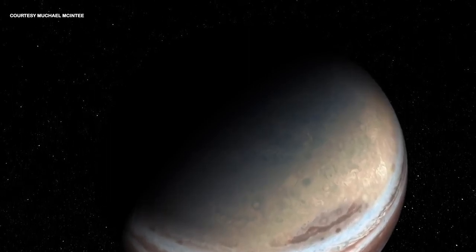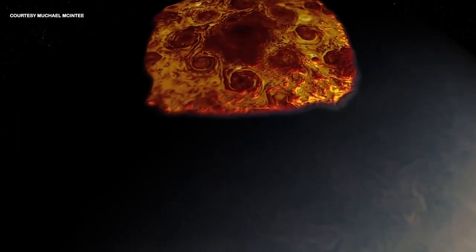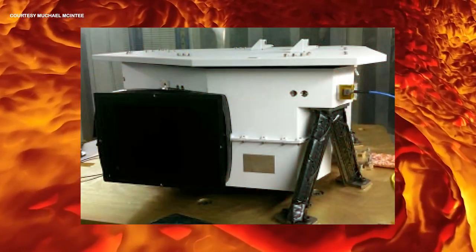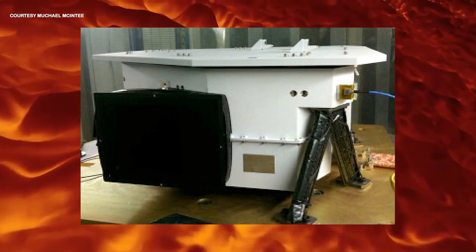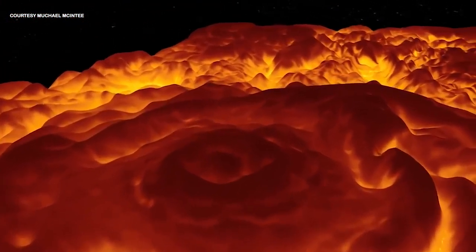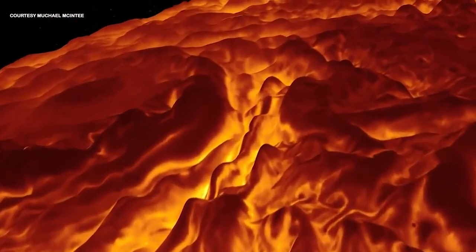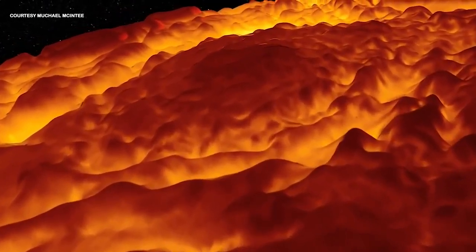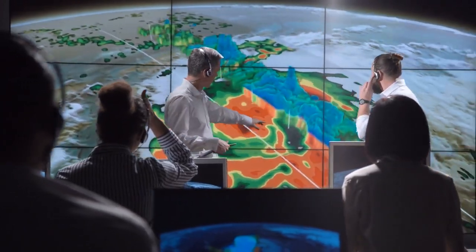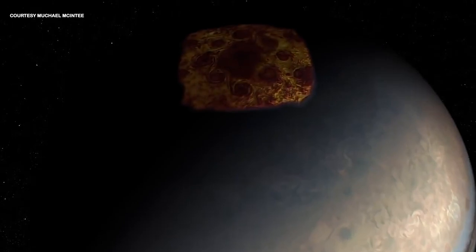Juno previously discovered polygonal arrangements of giant cyclonic storms at both of Jupiter's poles — eight arranged in an octagonal pattern in the north and five in a pentagonal pattern in the south. Now, five years later, mission scientists using the spacecraft's Jovian Infrared Auroral Mapper (JIRAM) have determined these atmospheric phenomena are extremely resilient, remaining in the same location. Jupiter's cyclones affect each other's motion, causing them to oscillate about an equilibrium position, said Alessandro Mura, a Juno co-investigator at the National Institute for Astrophysics in Rome. The behavior of these slow oscillations suggests they have deep roots. Like hurricanes on Earth, these cyclones want to move poleward, but cyclones located at the center of each pole push them back, explaining their numbers and positions at each pole.